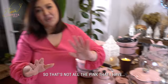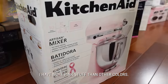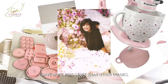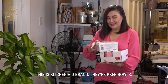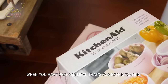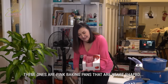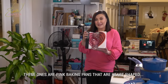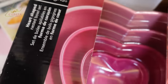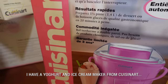So that's not all the pink that I have, because I have more pink stuff than other colors. This is a KitchenAid brand — pero prep bowls lang, yung pag may meal prep kayo, tapos ilalagay niyo muna sa ref. And then pink baking pans na puso ang shape — ang cute, mahilig ako mag-bake. I have a yogurt and ice cream maker — it's Cuisinart.